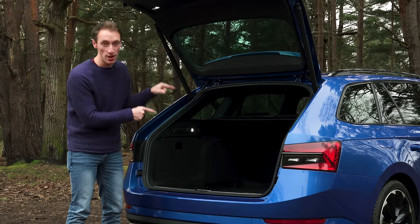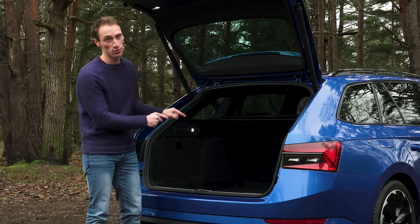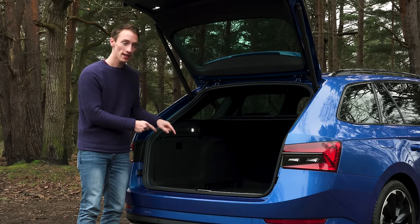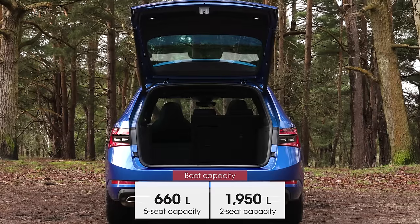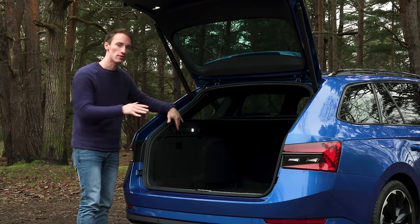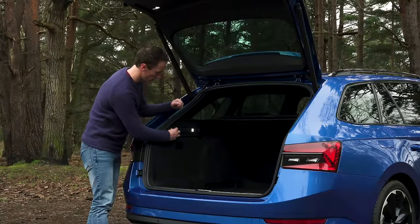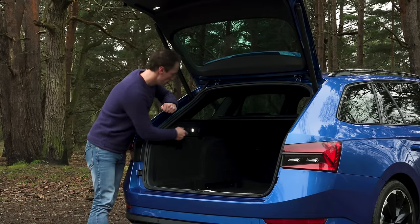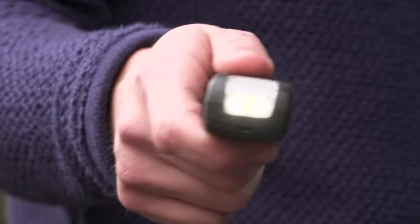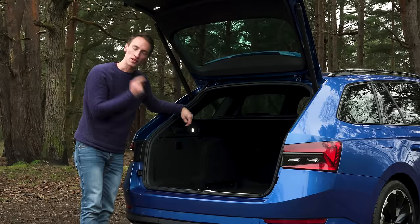The boot is enormous compared to anything else in the class — properly class-leading. Fold down the rear seats and it can basically double up as an aircraft hangar. It's not just the space that impresses either, because there are helpful practical touches dotted around: hooks to hang shopping bags so your tomatoes don't roll around, a rechargeable torch you can take out, a 12-volt socket, and hidden compartments in the sides for even more space.